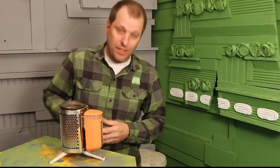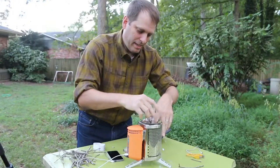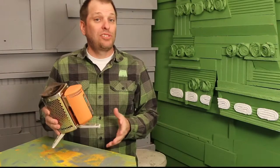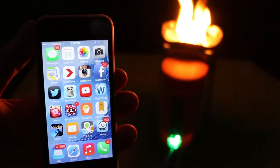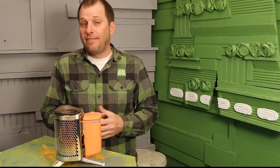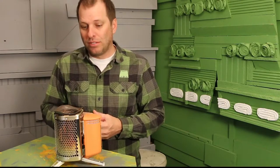Next we have the BioLite Camp Stove, and this actually will take sticks and twigs. You burn them in here, and it converts that into energy that you can use to charge your USB device. I actually used it to charge my iPhone 5 — it's a pretty amazing little device. It retails for $129. And for another $59.95, you can add a grill attachment, so you can take this thing camping, use it to create power, and grill your hamburgers.